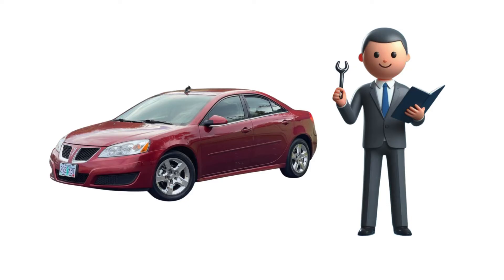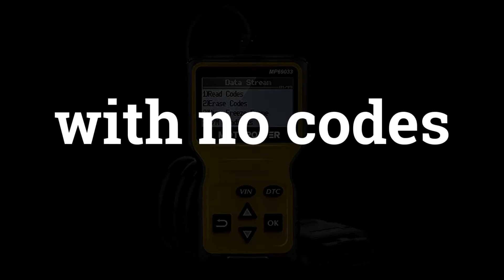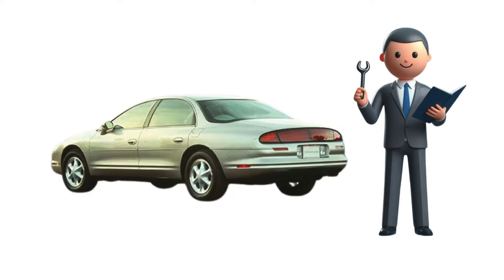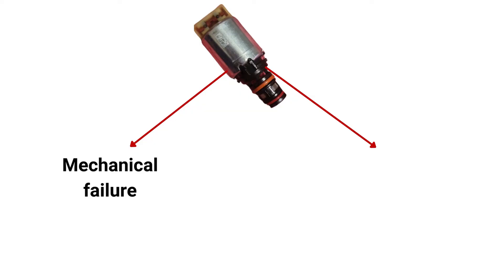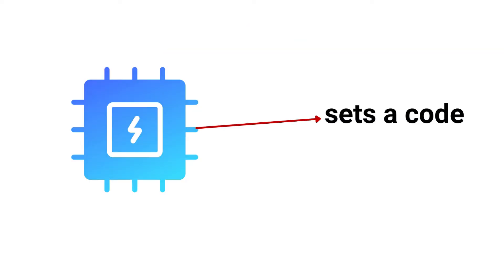For example, a 2010 Pontiac G6 owner reported their car refusing to shift past second gear, with no codes detected by the diagnostic scanner. Similarly, a 1996 Aurora owner experienced harsh downshifts, but no codes were triggered initially. The reason is that the powertrain control module (PCM) doesn't directly monitor the shift solenoids — it relies on input and output speed sensors to determine gear ratios. If a solenoid fails mechanically or electrically, it may take some time before the PCM detects an issue and sets a code.